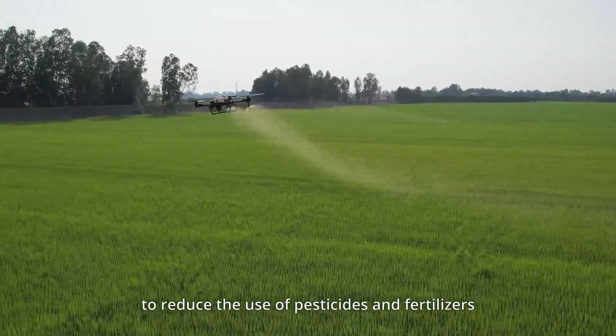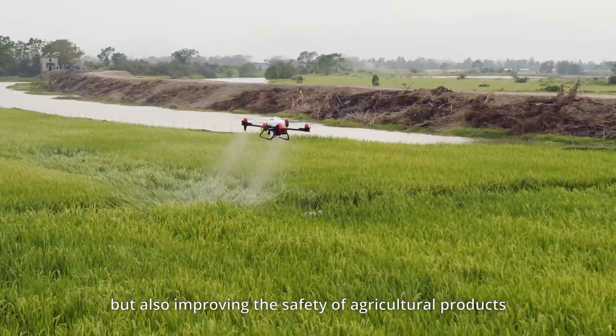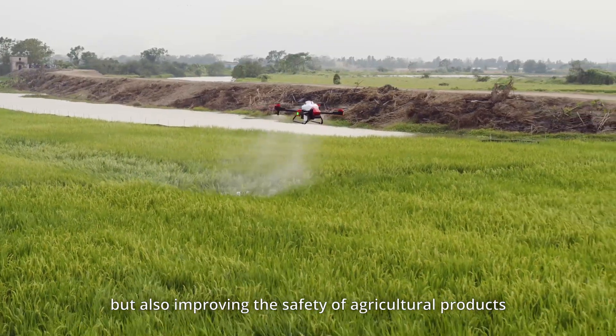To reduce the use of pesticides and fertilizers, not only protecting the environment but also improving the safety of agricultural products.